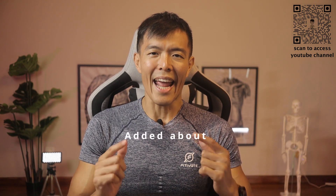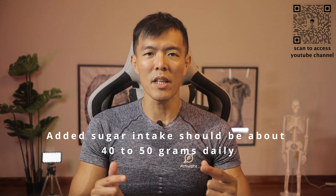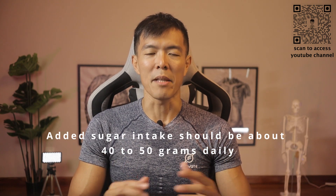I have picked out some common local beverages to give you an idea of how much added sugar is in each of them. Please remember that added sugar intake should be about 40 to 50 grams on a daily basis.